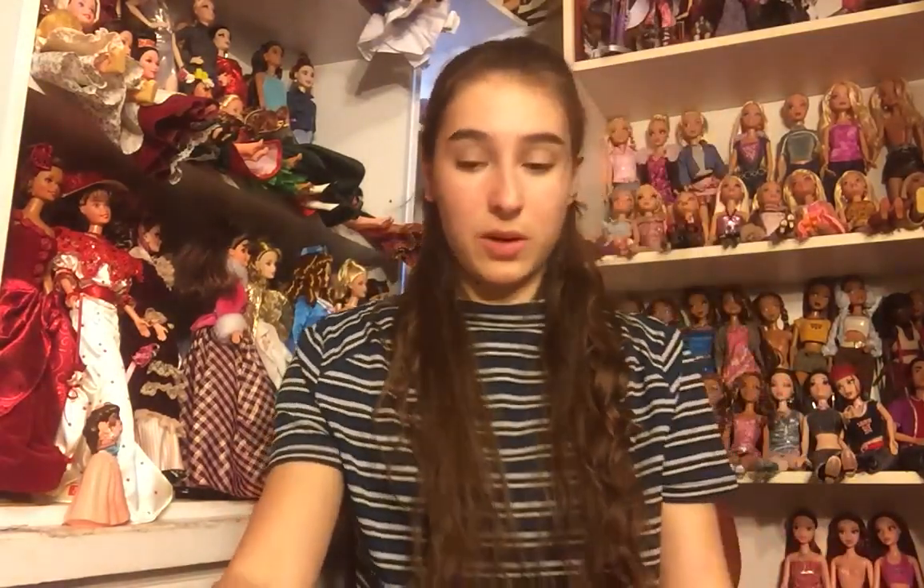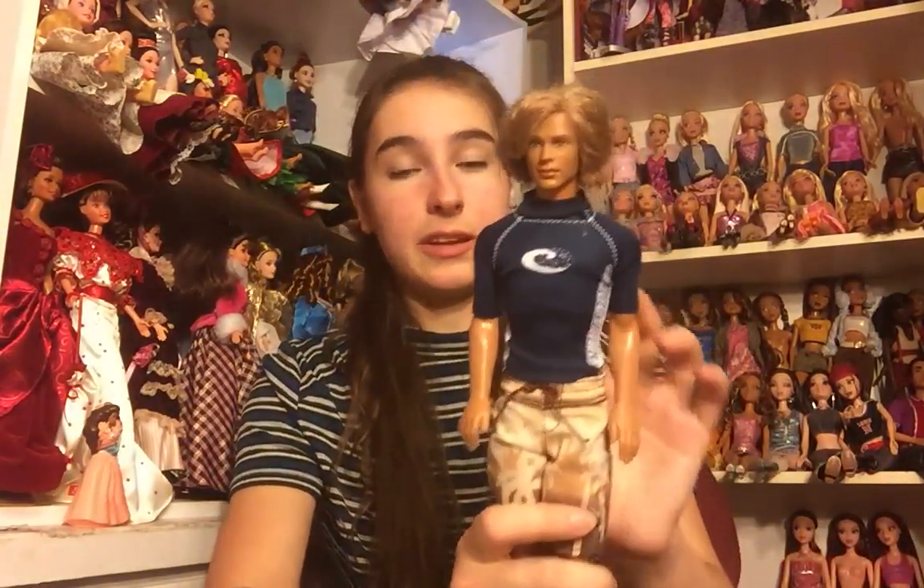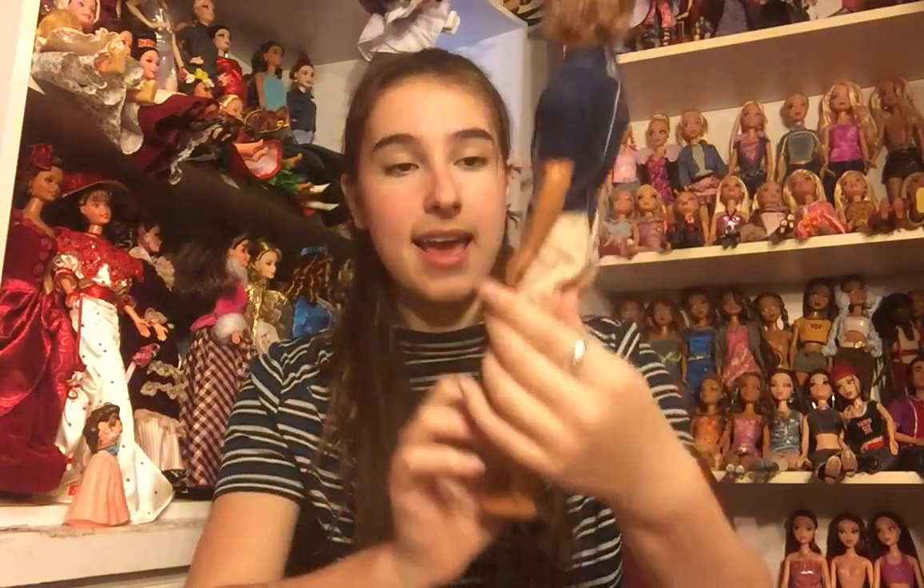The next one I think is Cali Girl Ken and I think he's wearing his outfit as well. I do not have this particular Ken. He's got really long blonde hair and like a surfing or scuba shirt and then swimming trunks, and he's in pretty good shape. His hair is a little bit gelled but other than that it's perfectly okay.